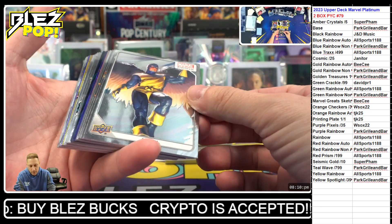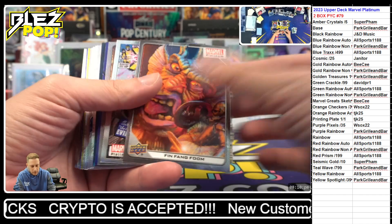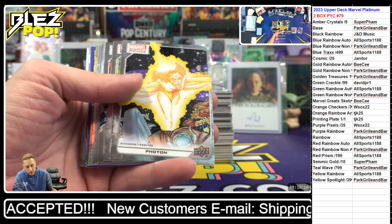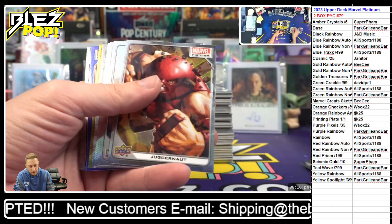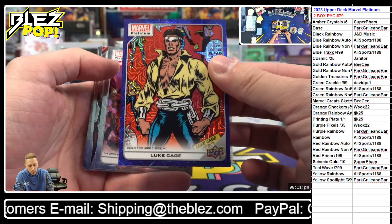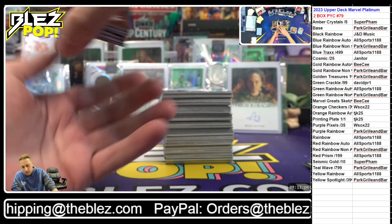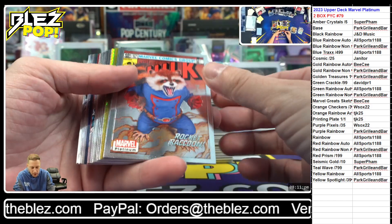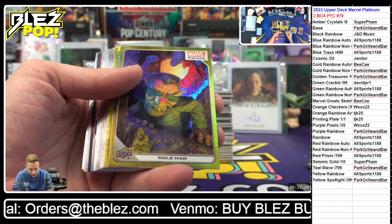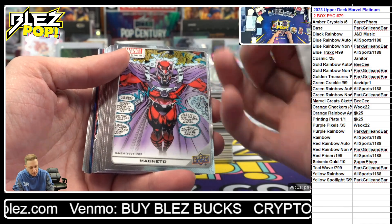Alright, here we go — it's time for a little Marvel Platinum. Pick your color, number 79. A blue rainbow of Professor X, and then Ms. Marvel on the teal wave — that's a 7.99. Yellow of Vision, Luke Cage on the blue tracks to 4.99. Red Skull on the rainbow, Mole Man yellow rainbow, Namor on the yellow spotlight — that's pretty good, to 3.99.